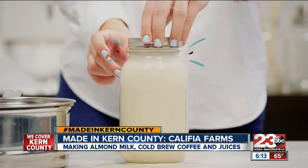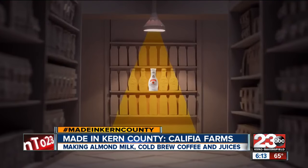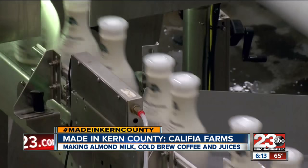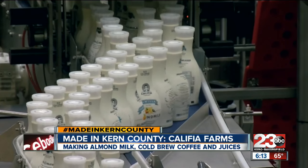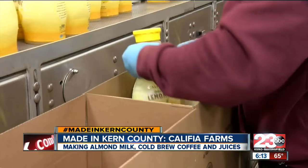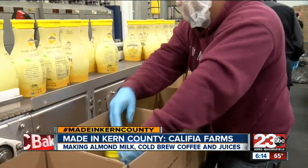You'll see them in Costco, Walmart, Target, and Whole Foods. Now Calafia's products are in more than 27,000 storefronts across the nation. In just five years, the small Kern County company has boomed into one of the fastest-growing dairy alternatives, reporting triple-digit growth year over year, and employing more than 75 full-time employees in their Shafter location.